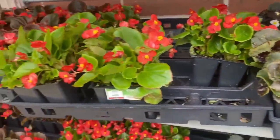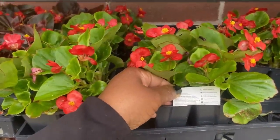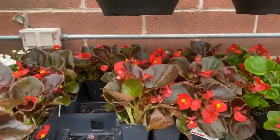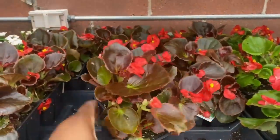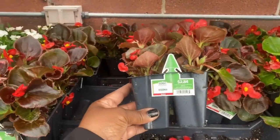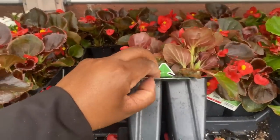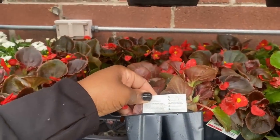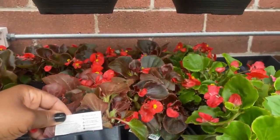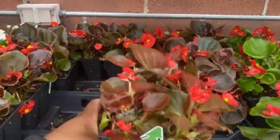Here's the brighter green leaf begonia for $2.84 with the same specs. Then we have the red leaf begonia — these are four-packs for $2.84, by Expert Garden. They need three to six hours of sun, get six to 12 inches tall, space six to twelve inches apart, protect from frost, and bloom spring through autumn.